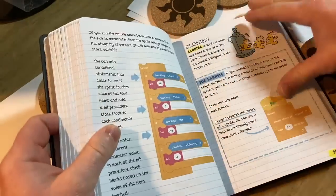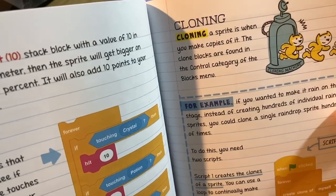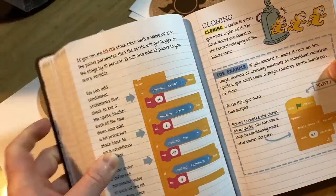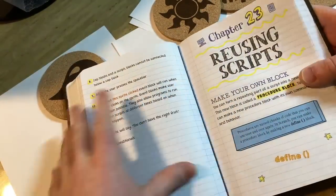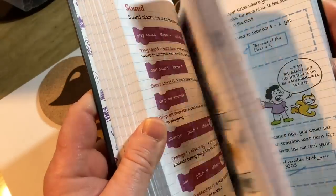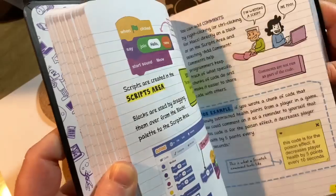We can take a further look — oh, cloning. Cloning a sprite is when you make copies of it. The clone blocks are found in the control category of the blocks menu. This chapter that we just randomly opened to is on reusing scripts. And apparently, this is studied in middle school — I'm just really shocked by that.